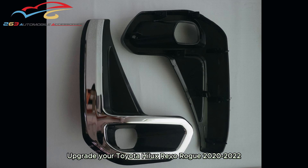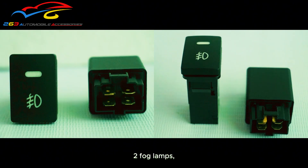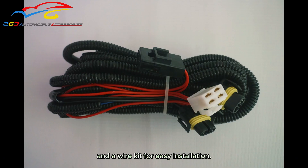Upgrade your Toyota Hilux Revo ROG 2022 with our complete fog lamp kit. Includes two fog lamp covers with chrome trim, two fog lamps, an on or off switch, and a wire kit for easy installation.